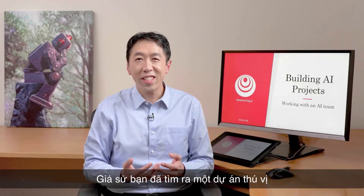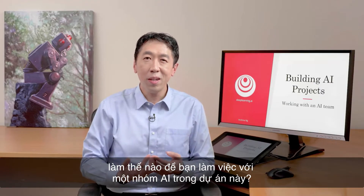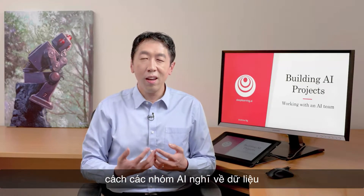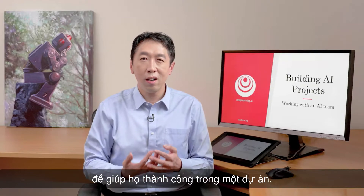Say you found an exciting project that you want to try to execute on. How do you work with an AI team on this project? In this video, you'll learn how AI teams think about data, and therefore how you can interact with AI teams to help them succeed on a project.